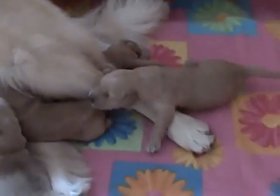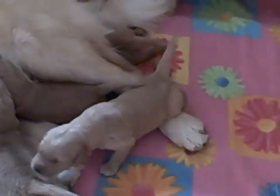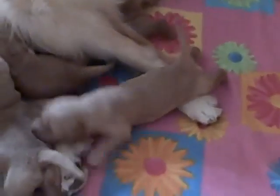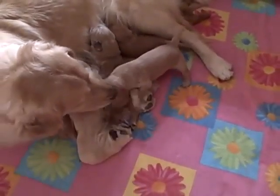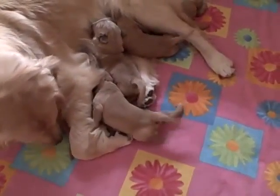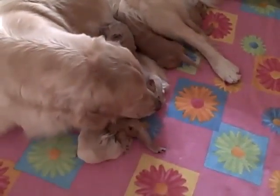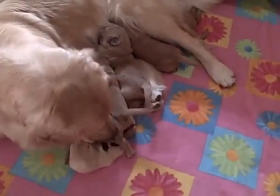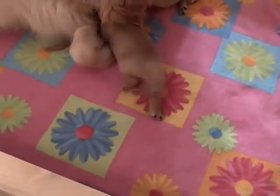There we go, you're finding it. There's Mommy. Squeeze in there, squeeze in there.